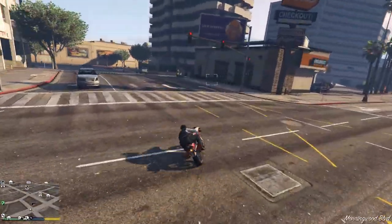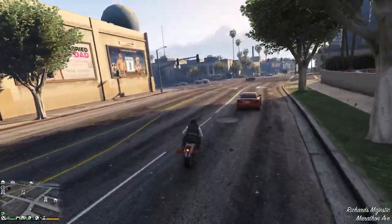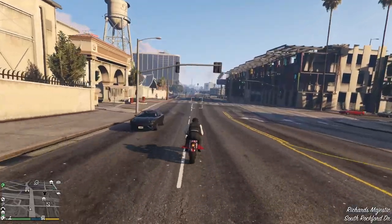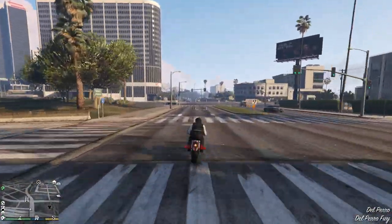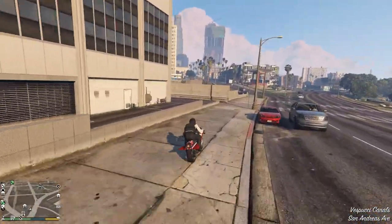I should say that I've spent about 600 million dollars on this account, and I would say an easy 550 of those million dollars were spent on cars. I'm a big car guy, and you're gonna see that as I have a lot of cars to showcase.